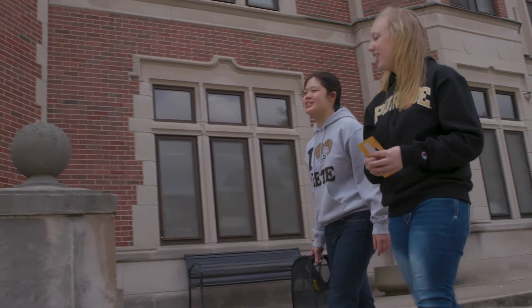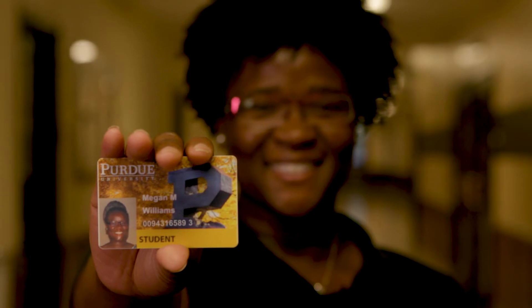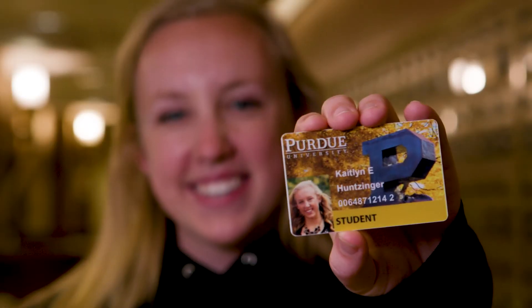We've been very happy with our ID card program. We've been happy to partner with Transact. They're on the leading edge in a lot of campus technology issues. Being connected to be able to see what you can do for your students is a wonderful opportunity.